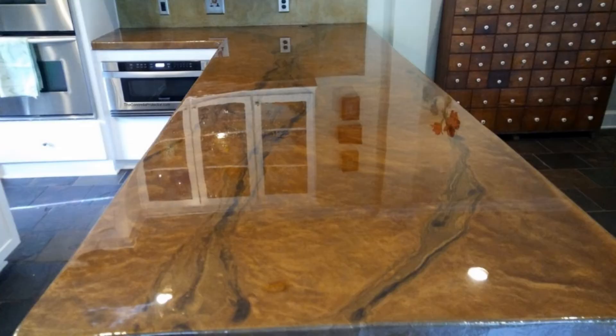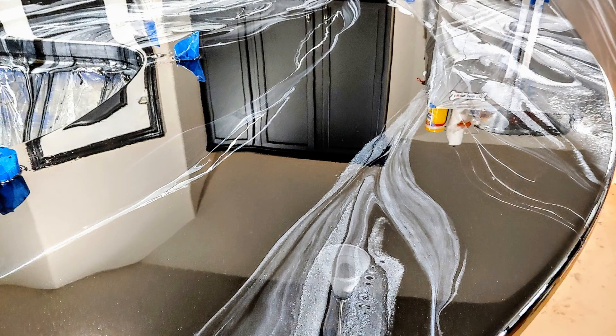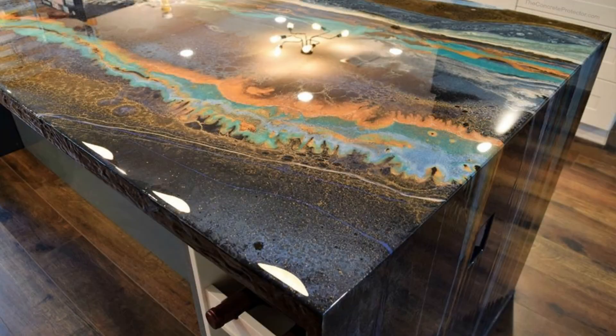Epoxy is a newer product becoming more popular both for its low cost and because do-it-yourselfers can apply it themselves. The design is totally up to the builder and can look surprisingly like granite, marble, or any design you choose — all at a fraction of the cost. There's a 30-day curing time for epoxy to reach its maximum hardness; when cured it is surprisingly impact resistant. It is heat resistant, but extreme heat from a very hot pan may leave marks, and knives may also mark the surface — though the marks can be polished out.